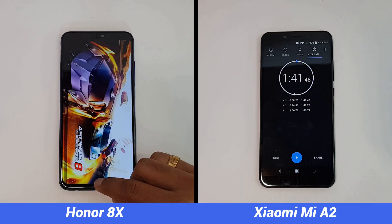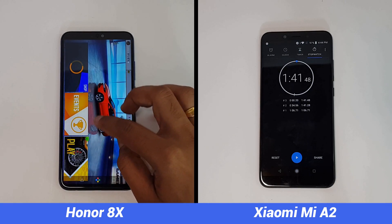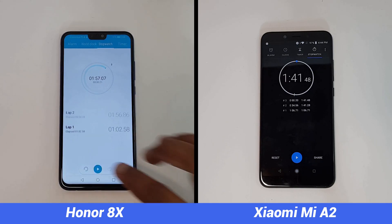The Mi A2 has completed this round in just 34 seconds — that's pretty good performance. This has improved over time; when we reviewed the Mi A2 previously, the memory management was not that great, but now it has improved. The Honor 8X, on the other hand, reloads a lot of apps.